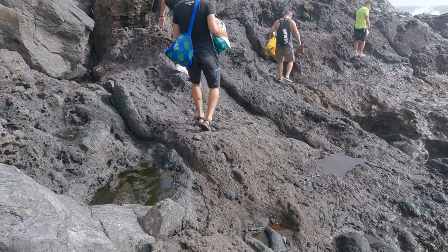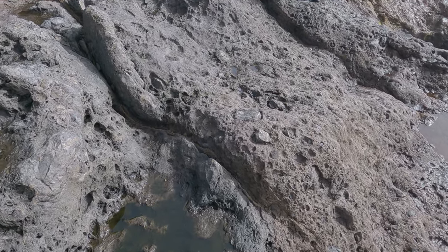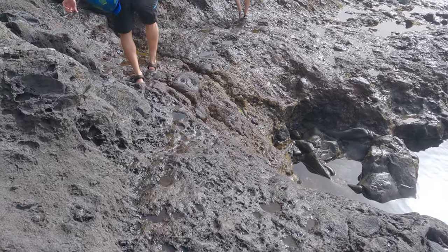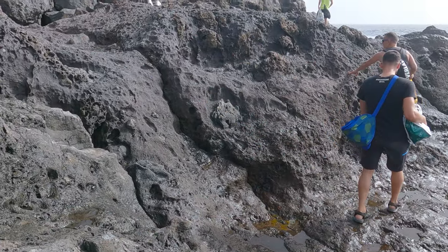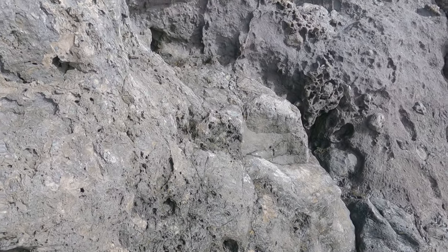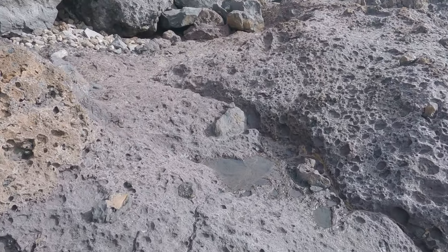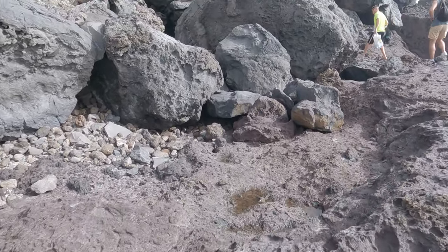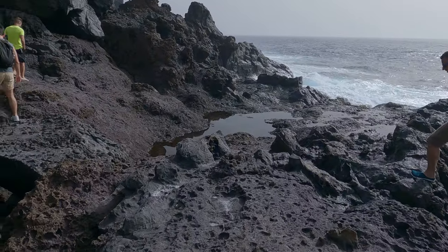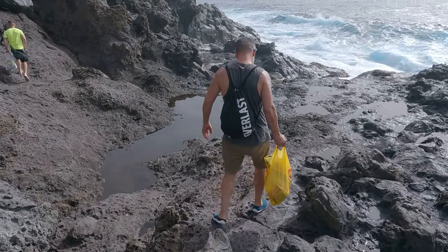The natural pool is behind there and we are going to get there. Watch carefully your steps. Maybe there is a better way because of the height. Right here — and go! Now obviously there are some high waves but we will survive.